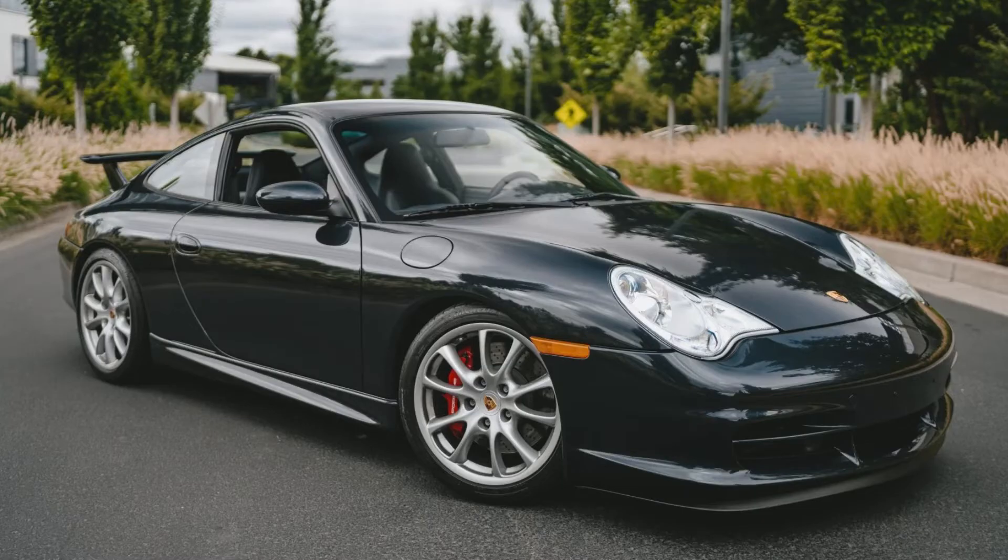A beautiful Atlas Gray, 4,300 mile, 2004 911 GT3 sold for $175,000. I love this car and the color. This 996 was a top-of-market sale, well sold. I'll show more and talk about this car in today's short video.